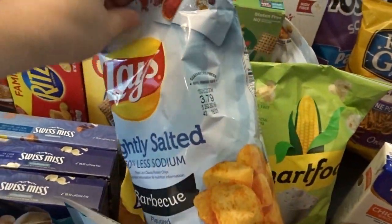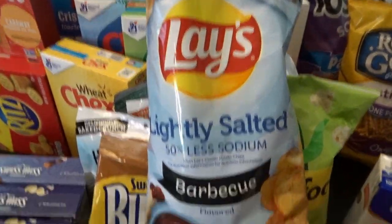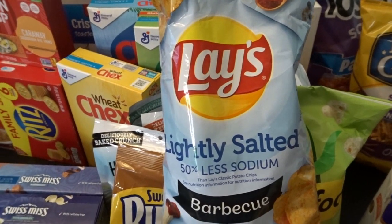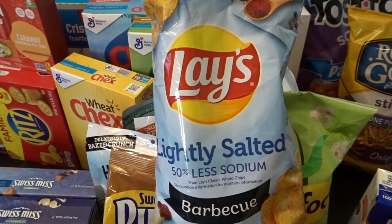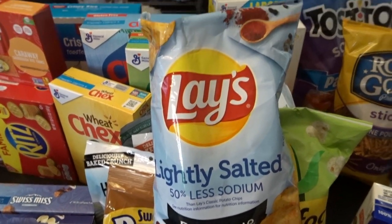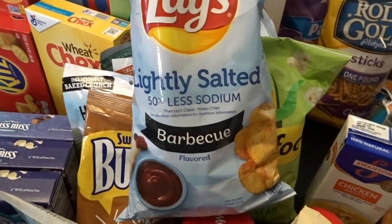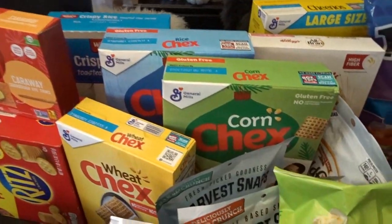At this second store — WinCo — we also found the lightly salted Lays, which are my husband's absolute favorite chip. We'd been looking for them for a very long time and found some at Walmart, and then we spotted them here at WinCo too, so we bought one more bag. We were really excited to see them restocked in a couple of stores — makes my husband very happy.